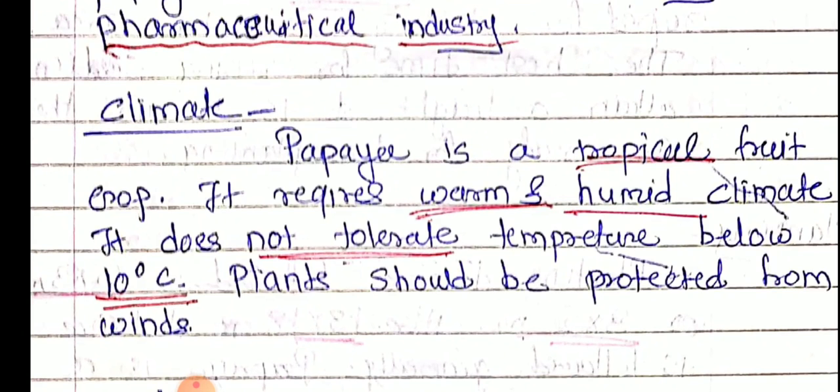Papaya is a tropical fruit crop. It requires a warm and humid climate, and it does not tolerate temperature below 10 degrees Celsius. Plants should be protected from the wind.